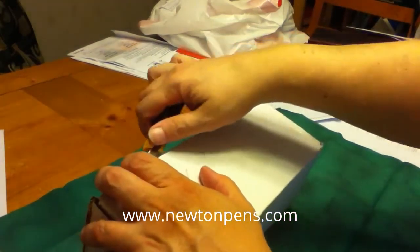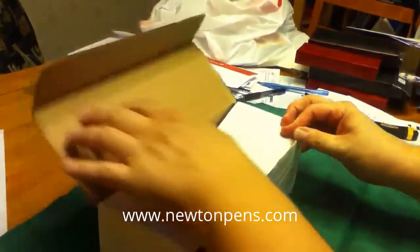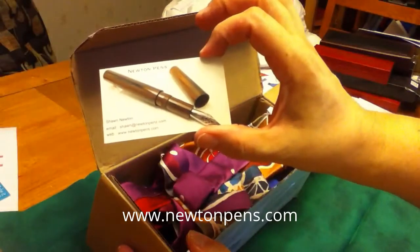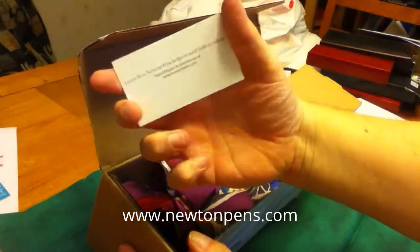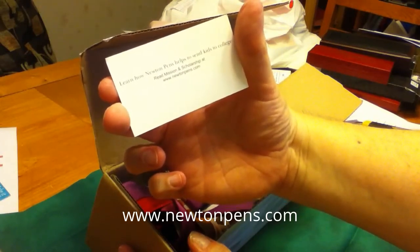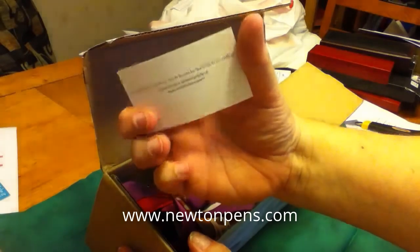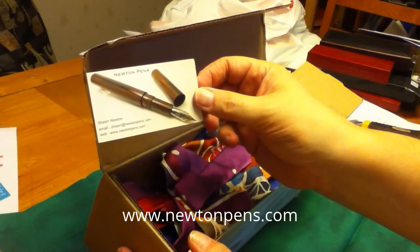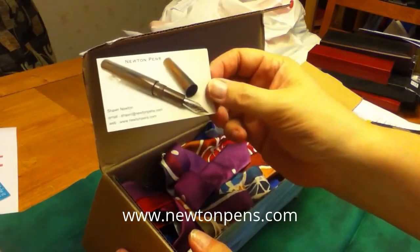Okay, so let's open up the box. The very first thing we see is Sean's business card from Newton Pens. Thank you, Sean. And on the back it says, 'Learn how Newton Pens helps to send kids to college. Read mission and scholarship at www.newtonpens.com.' I can attest to the terrific work that Sean does with his raffles and creating pens for those raffles — all of the money collected goes to college scholarships. Sean is a teacher himself, so please check that out.